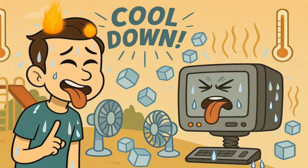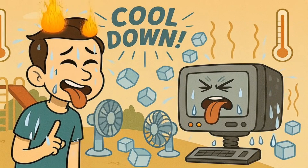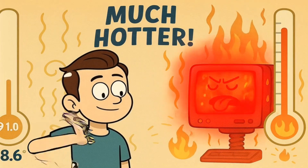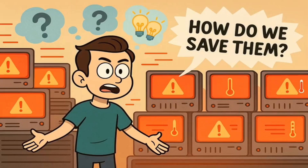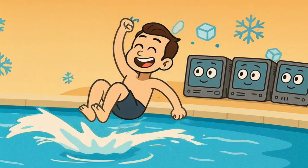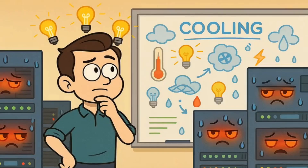It makes you hot. Just like how when you run around the playground for a long time, you get sweaty and need to cool down. These super smart computers get hot too, but they get much, much hotter than you do when you're running. So how do we keep thousands of super hot computers from melting into puddles? We need to cool them down, just like how you might jump in a swimming pool on a really hot day.